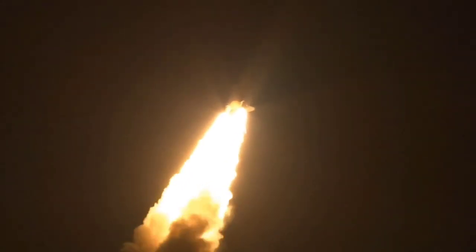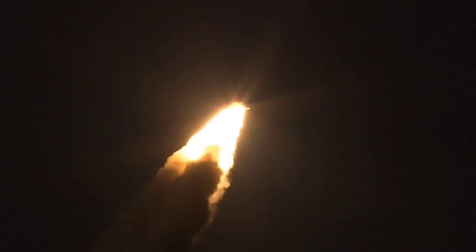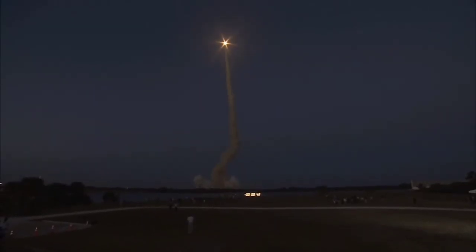Discovery flying 365 miles per hour, one-and-a-half miles in altitude, seven miles downrange from the Kennedy Space Center. Discovery's engines are throttling down as the orbiter passes through the area of maximum pressure on the vehicle.